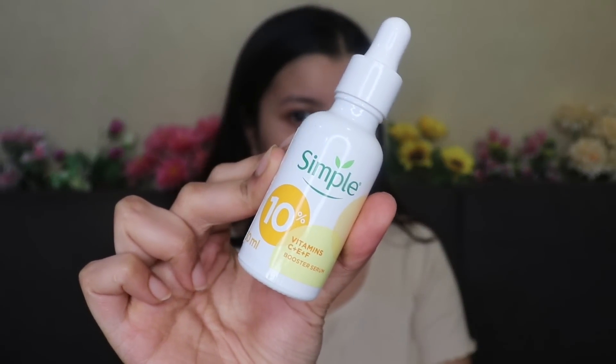So I have this Simple 10% Vitamin C plus E plus F serum. It contains 10% Vitamin C which helps to brighten up your skin and boost the inner radiance. It's got Vitamin E which helps to hydrate your skin and make it look soft and supple, and Vitamin F which also hydrates and has anti-aging properties that slow down the aging process. It's got so many benefits all in one serum, and Vitamin C is that one ingredient that completely changed my skincare game — the glow you see on my skin is all because of using Vitamin C.